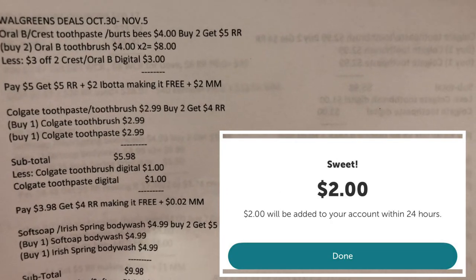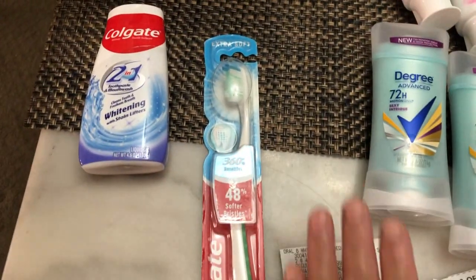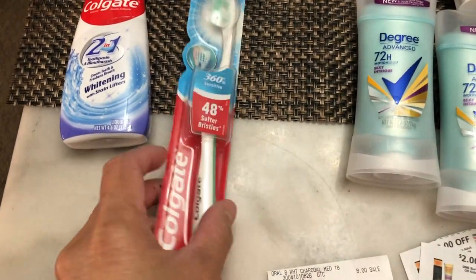My note for the RLB: it's four dollars each, so the two are eight dollars. I used the three-off-two Crest or RLB digital coupon, paid five dollars, got my five dollar register reward, and submitted my receipt in Ibotta for a two dollar rebate — making it free plus two dollars money maker. Then the Colgate toothpaste and toothbrush are priced at two dollars and ninety-nine cents.